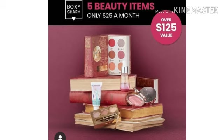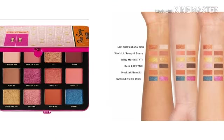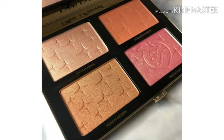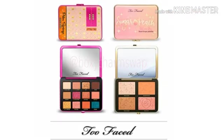Alright, let's dive straight into this. This is the BoxyCharm Premium January box, valued at over $220. The first spoiler is a variation — you're either going to get the Too Faced Palm Springs palette, which we've already seen revealed but not yet confirmed, or the Too Faced Sugar Peach face and eye palette. You'll get one or the other. I'm so excited to see what else they come out with — let me know what you think in the comments. As soon as they reveal anything else, I'll update you. BoxyCharm is linked below!